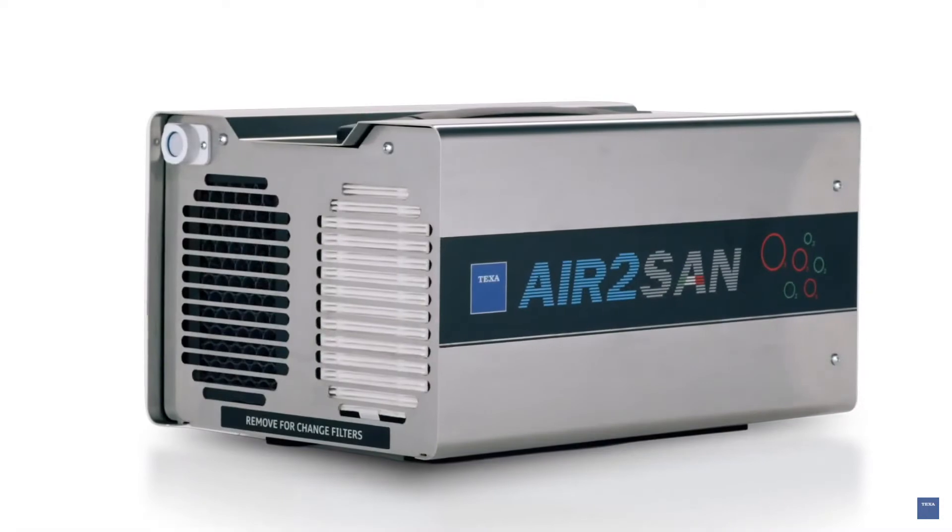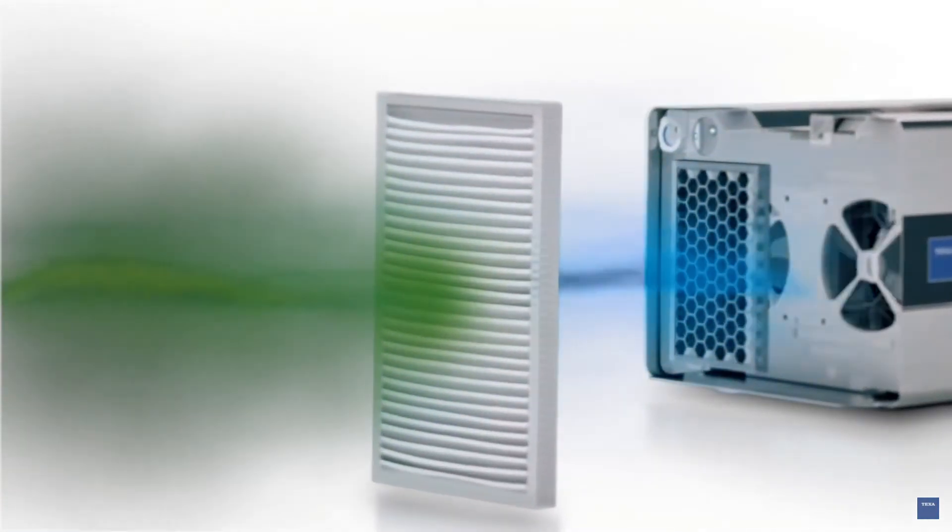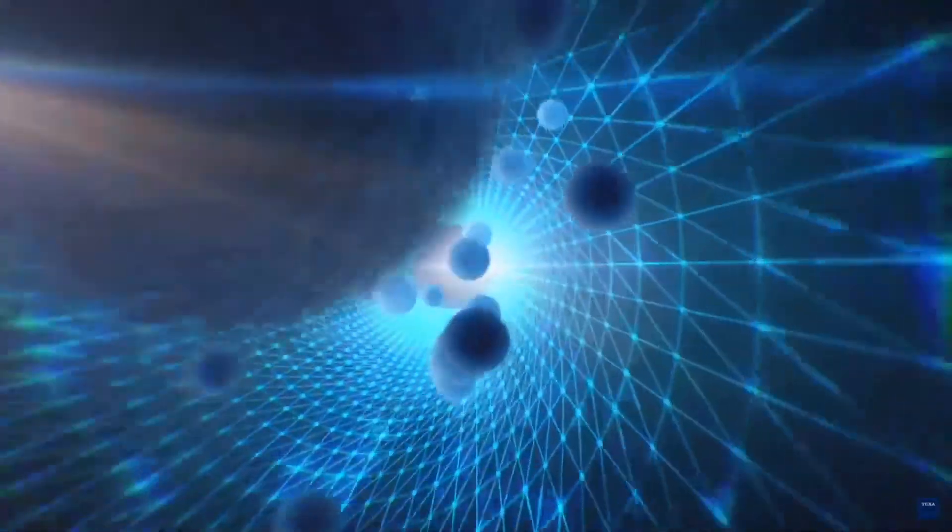Air2San is equipped with a powerful suction filter, designed to avoid the passage of particles towards the ozone generator.